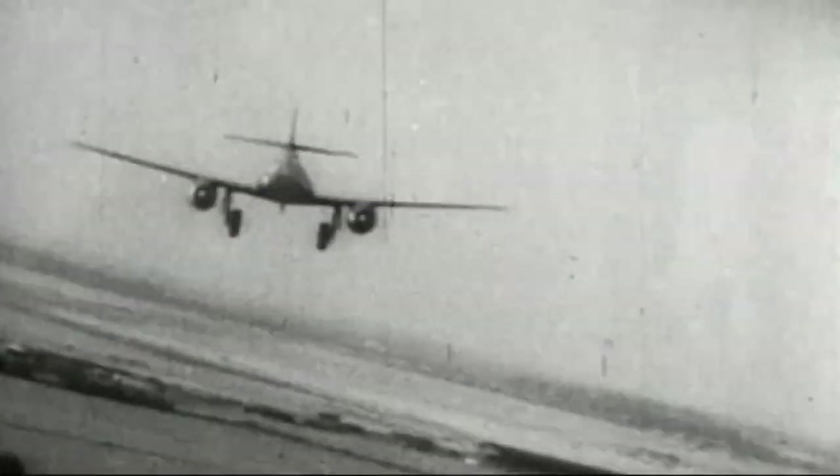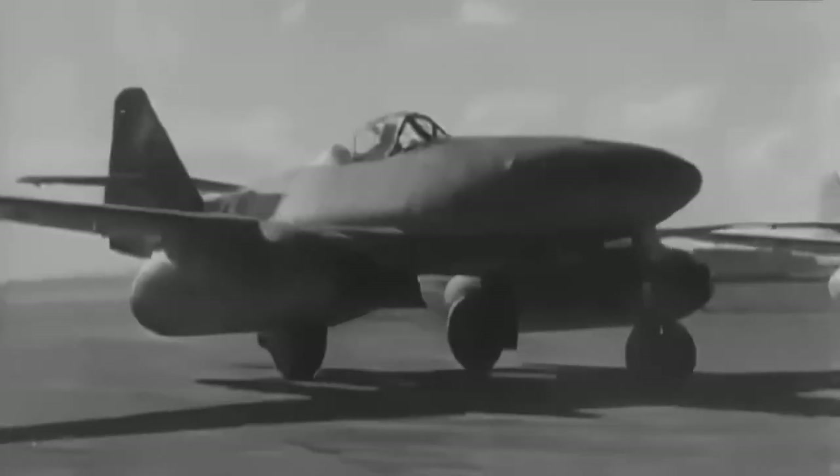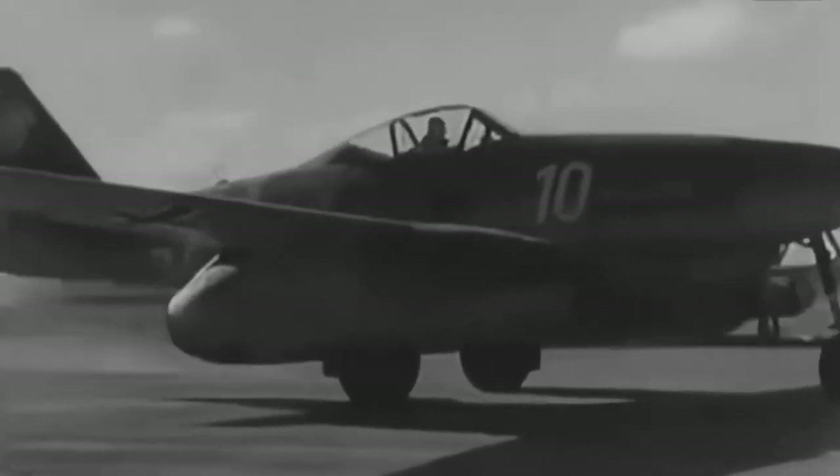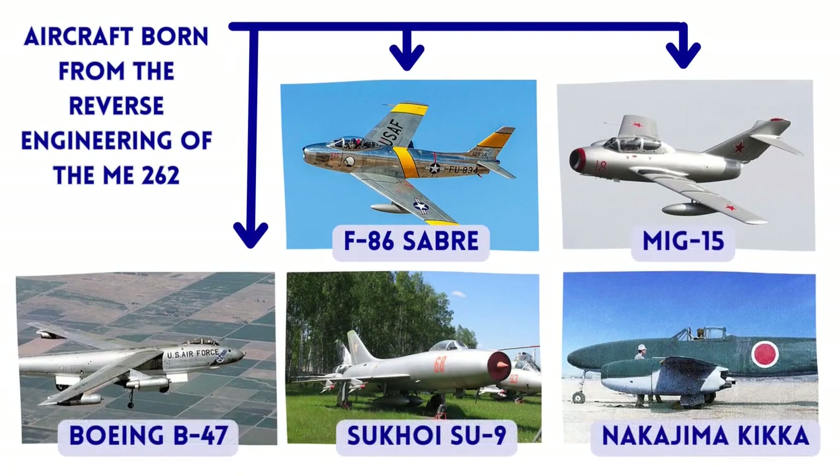Its jet technology influenced the development of future military and civilian aircraft, paving the way for the jet fighter era. Many captured Me-262s were studied and flight-tested by the major powers and influenced the production of many aircraft, such as the North American F-86 Sabre, the MiG-15, Boeing B-47 Stratojet, Sukhoi Su-9, and the Nakajima Kikka.